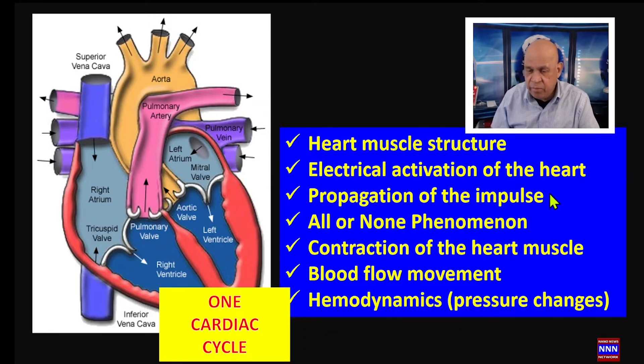The heart has what is called the all-or-none phenomenon. That means if one segment of the atrium is activated, both atria squeeze at the same time — they are electrically activated, or depolarized, simultaneously. Similarly, once the ventricles are activated, they function as one unit and squeeze at the same time.